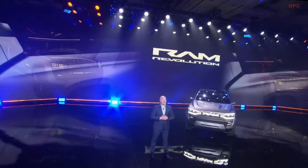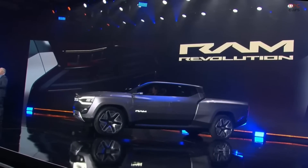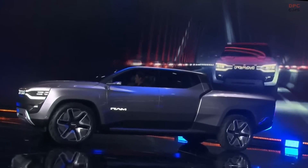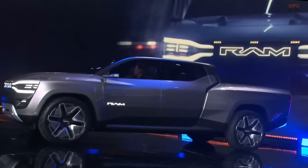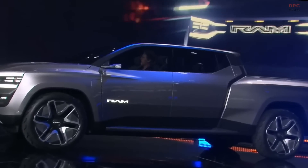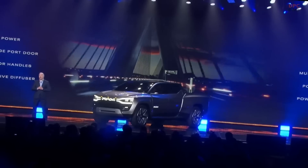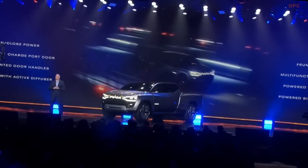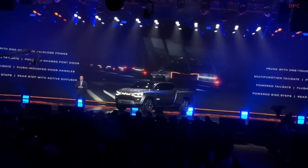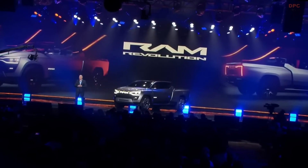We've maximized the cabin space, adding four more inches to today's truck and added a frunk. Ram Revolution features our game-changing, segment-exclusive Ram Box, which is even larger with increased functionality. A hallmark of this exterior is powered functionality with never-before-seen features that will reimagine the space our customers use to power their lives. In an era where more work is being performed beyond the confines of a conventional office, the Ram Revolution is a corner office that rolls quietly onto the job site.